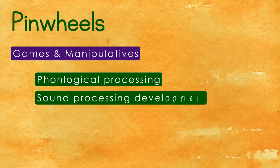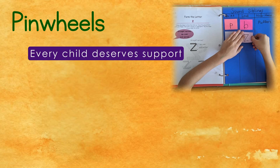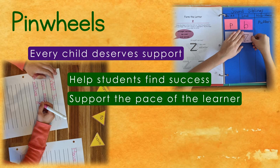Most importantly, we respect each and every learner, including students who struggle. Children learn best when they experience success while learning at their own pace, so we provide many extra practice suggestions and help the educator decide when a student is ready to move ahead and when they need more time with modifications.